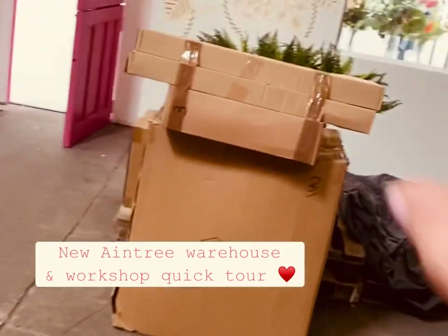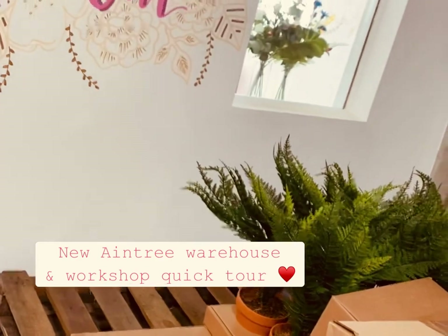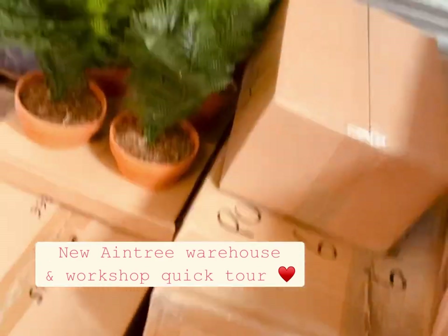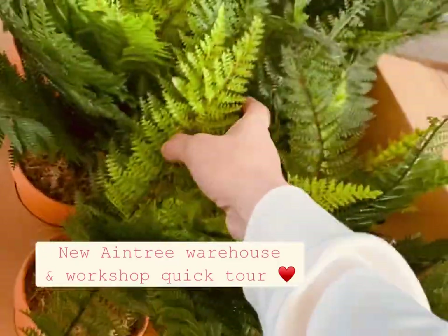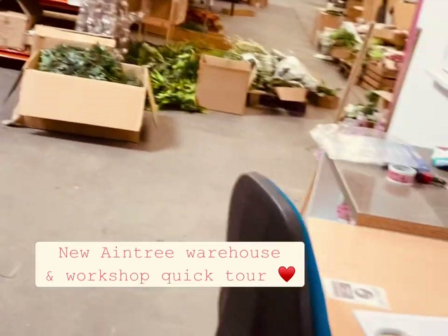This is going to be the orders-out area — so once orders are picked and packed they will go here waiting for our daily DPD collection. This is new stuff that's just arrived; these will actually be on the website later today.